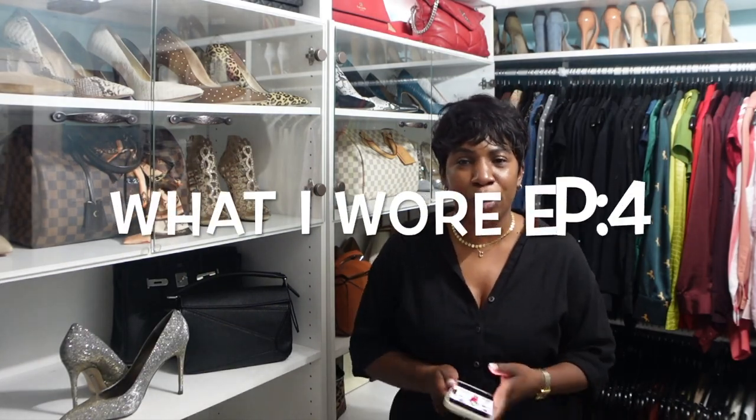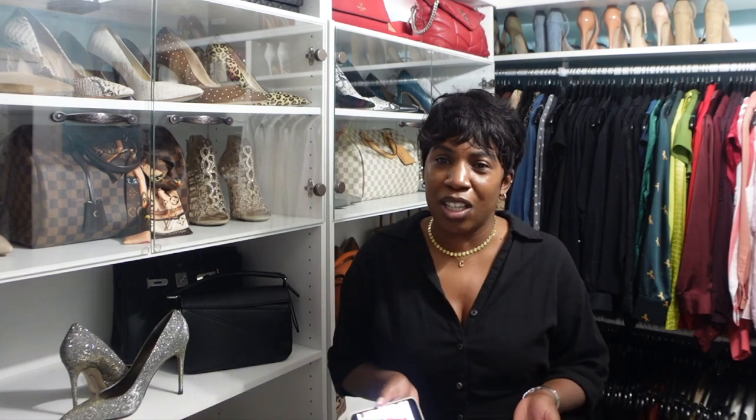I'm going to jump right into today's video which is episode 4 of What Did I Wear? It looks like Monday is going to be a hit and miss each week — sometimes it'll make it, sometimes it won't. Monday did not make it to the video this week; I was in my robe all day.